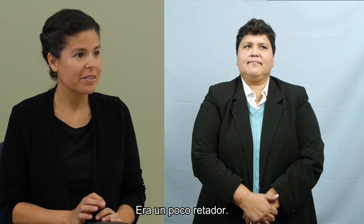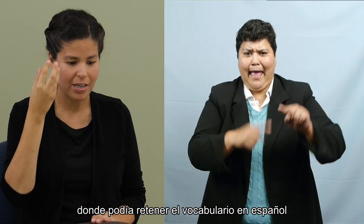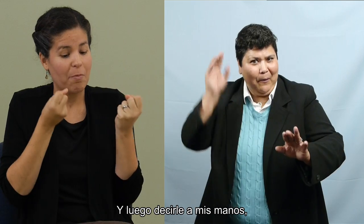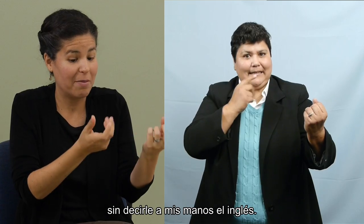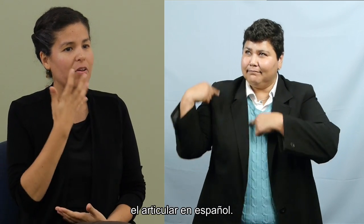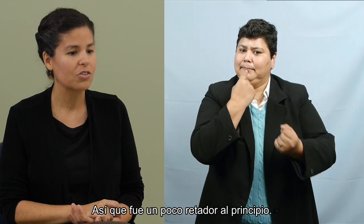It was a little bit of a challenge. I had to find that place — either in my frontal lobe or somewhere in my brain — where I could hold the Spanish vocabulary and not produce it in my mouth, and then tell my hands the English without mouthing it. I didn't realize until today that mouthing the Spanish is actually part of my support system. It was something I just learned today, how much I use that.